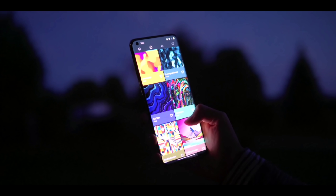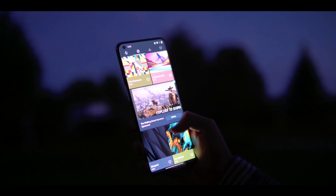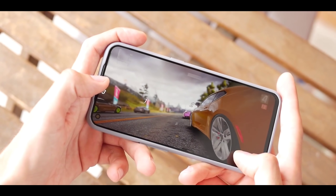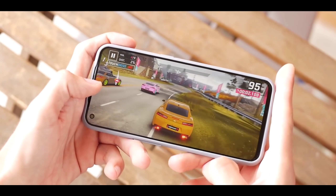If you guys have a budget in the mid segment, then easily this phone will fit your budget. Let's start. This video is going to go in a direct way, and we will talk about both smartphones' performance and pro variants.